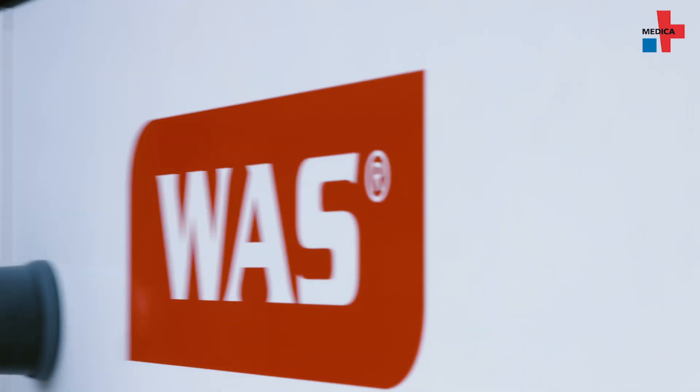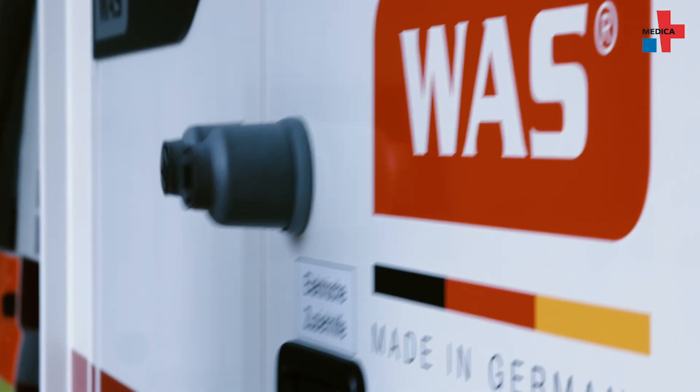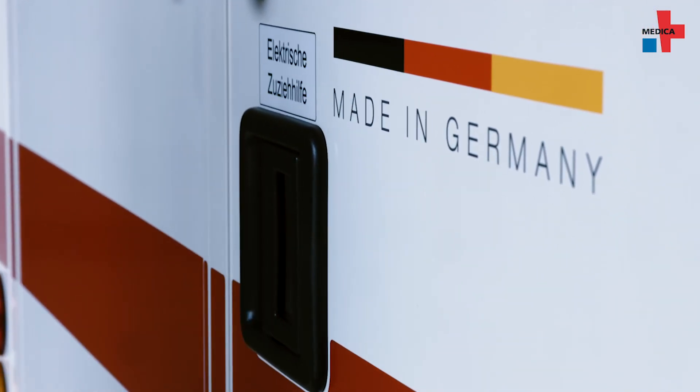We also have the WAS Door Assist system, which helps in closing and opening the doors. Paramedics no longer have to use full force to close the doors, which used to add to the wear and tear of the doors and locking mechanism. It also significantly reduces the noise level and thus relieves the stress level of the patient inside the ambulance.